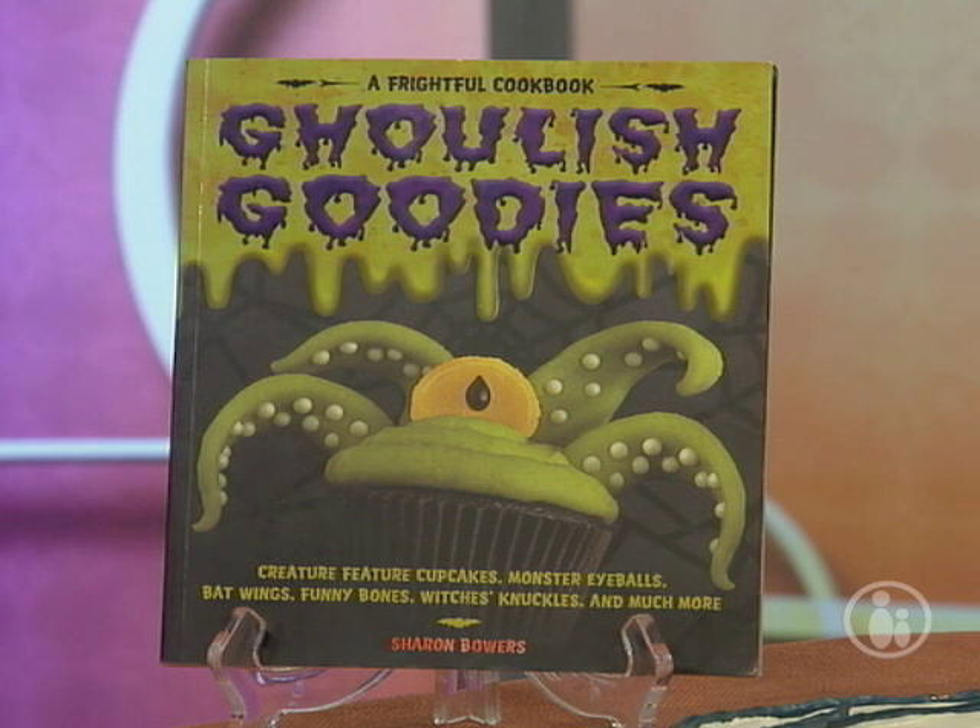Hi moms and dads. We have got some great treats to keep your little ghosts and goblins happy this Halloween. Joining us is Sharon Bowers, author of Ghoulish Goodies, a recipe book with some of the cutest Halloween food ideas.